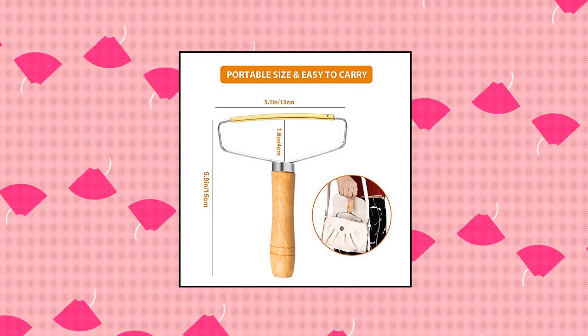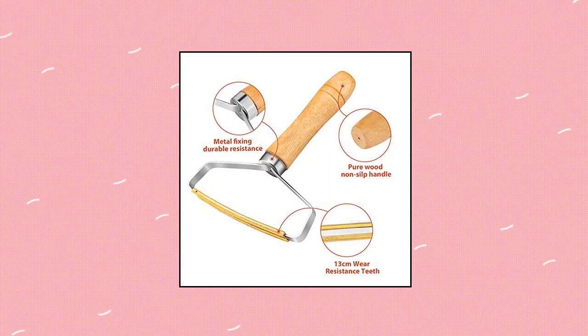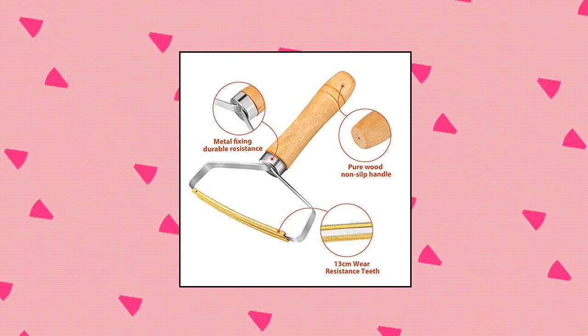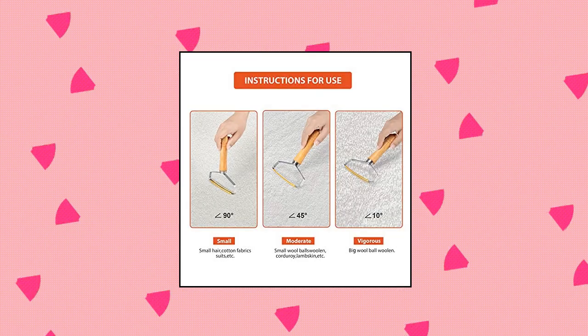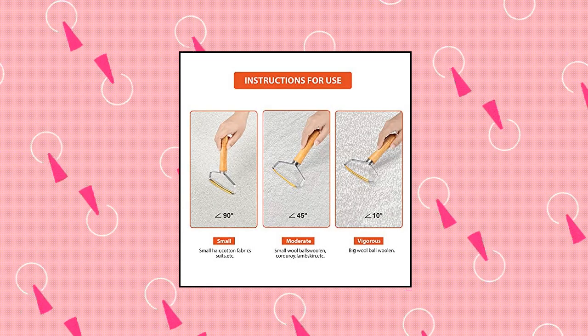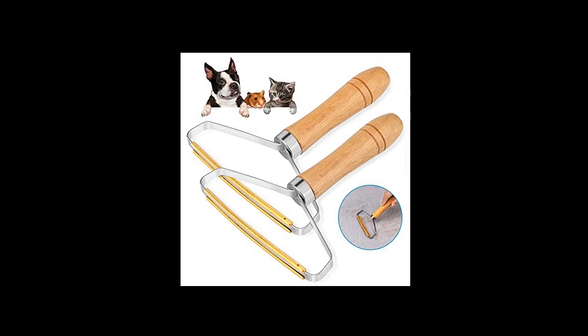My Ting 2-pack portable lint remover pet hair. High quality — the pure copper head guarantees a long service life. The portable hair remover easily removes pet hair, breadcrumbs, lint, etc., leaving no sticky residue. Very suitable for washing clothes, bedding, furniture and car interiors. Environmental protection: unlike battery-powered electric hair removal machines, this portable lint remover no longer wastes batteries. It can be operated manually, which is simple and convenient.